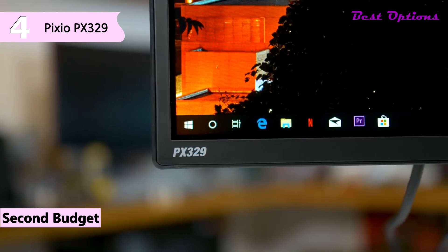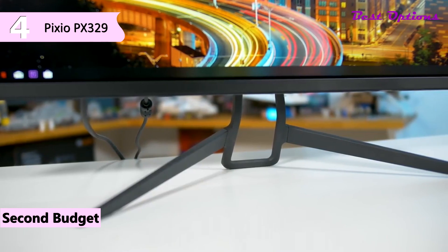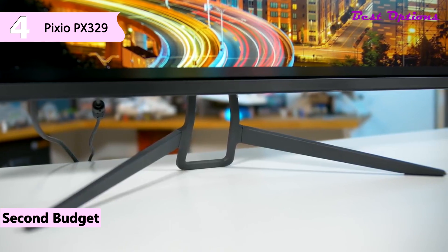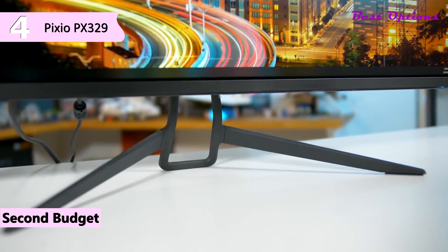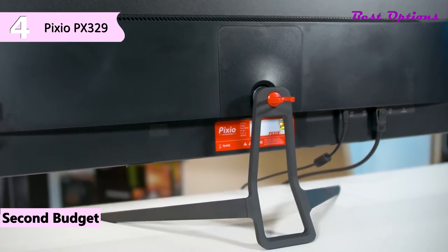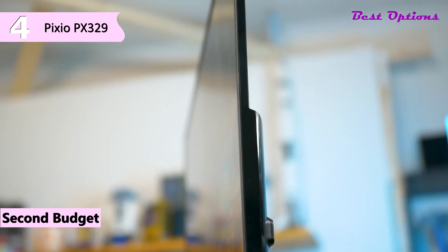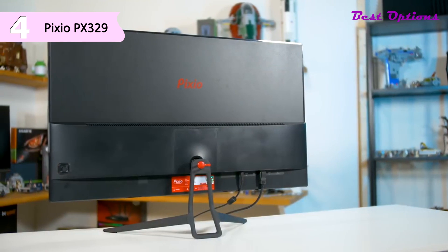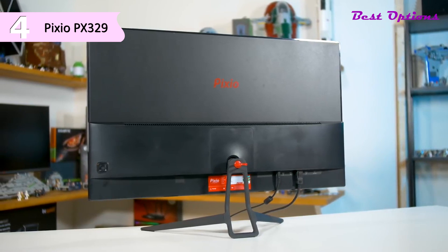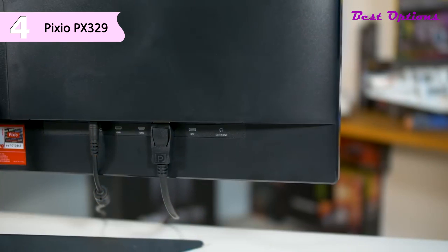Probably the best current value of all VA 1440p monitors, the Pixio PX329 is a flat 32-inch ultra-slim monitor with an incredible refresh rate of 165Hz, a contrast of 3000:1, and great uniformity between brightness, colors, and contrasts across its entire panel. Compatible with both G-Sync and FreeSync, though only at up to 144Hz, the PX329 has a 5ms gray-to-gray response time, 8.27ms measured by Hardware Unboxed, and an incredibly low benchmarked input latency of only 10ms including average response time.